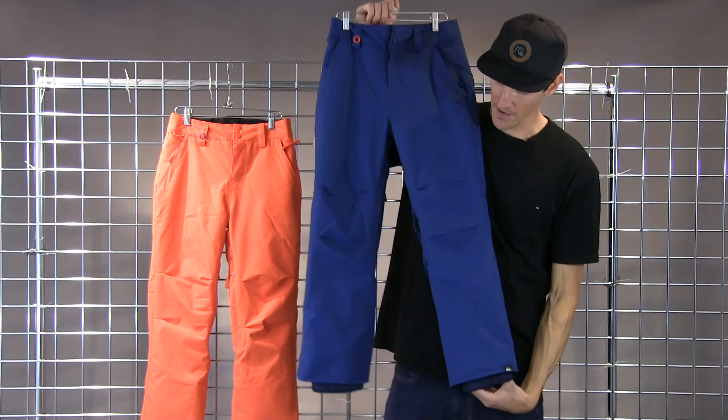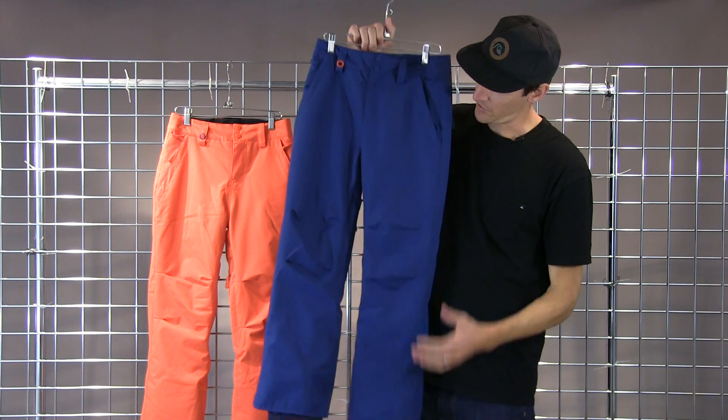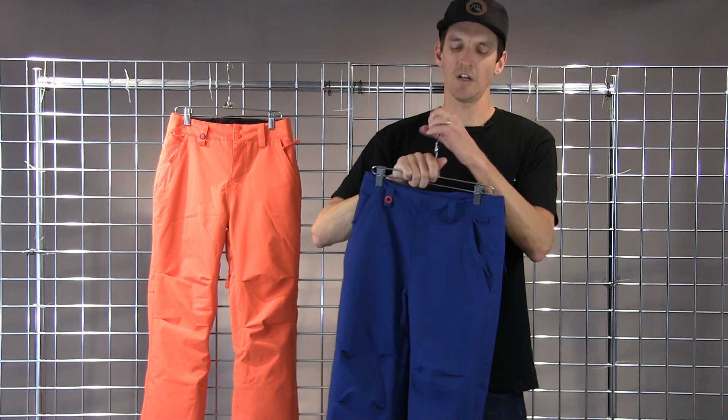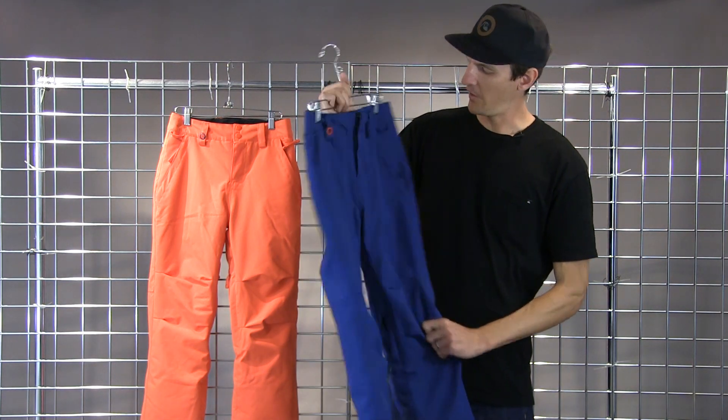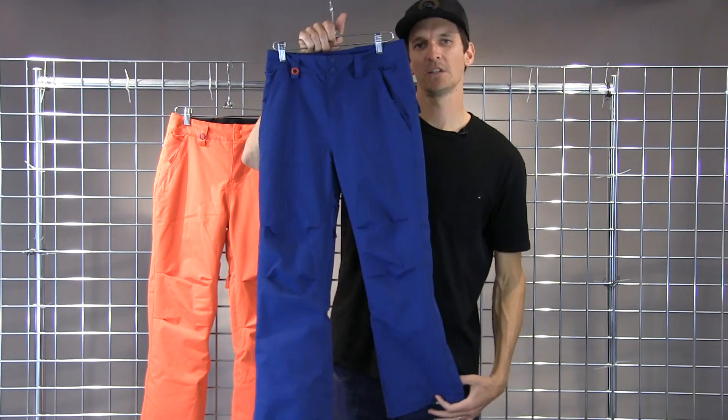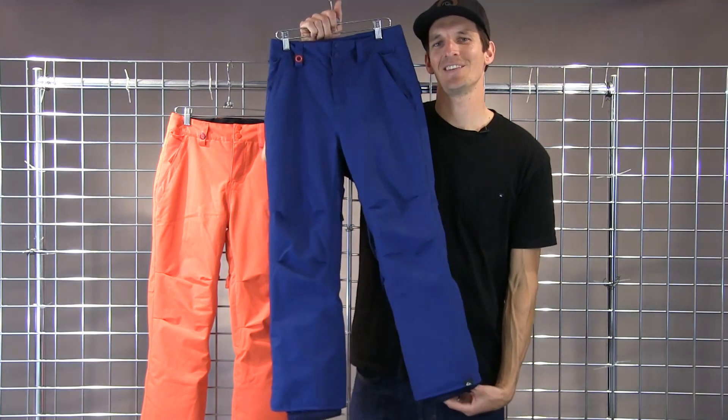It features our proprietary Dry Flight technology as well, which is just a thin coating on the outside that keeps these pants extremely waterproof, yet very breathable when things start to get warm. All in all, a really nice pant at a really, really nice price point. That's the Quicksilver estate pant for winter 2017-2018. Thanks very much.